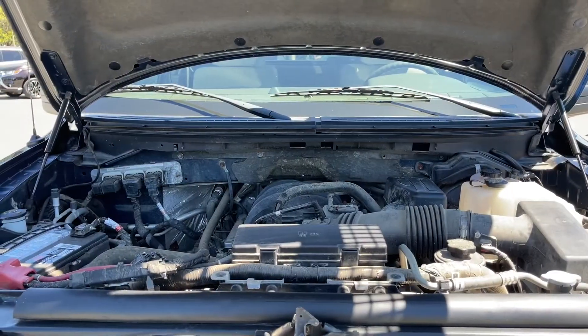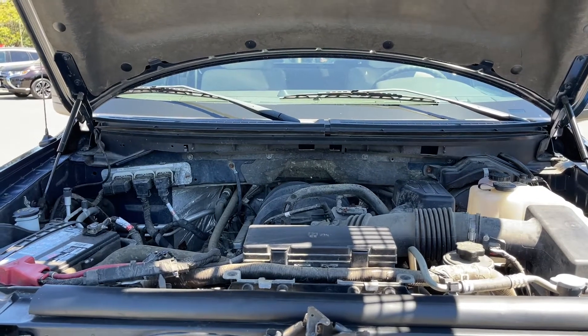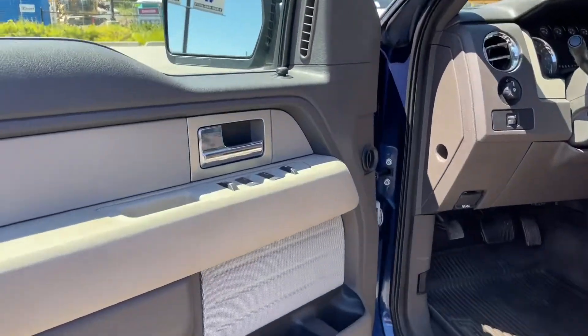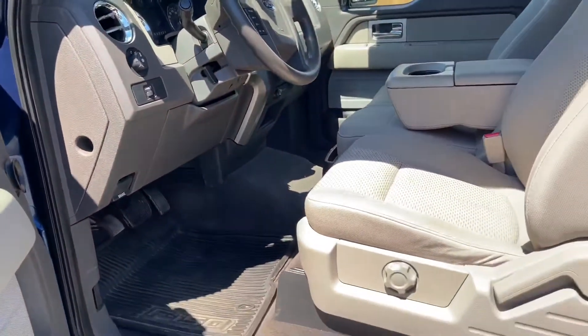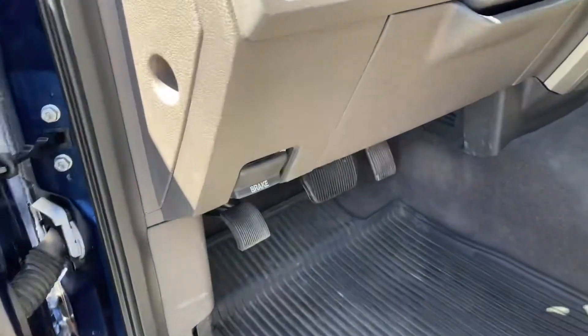This is a 4.6 liter V8 engine, paired with a six speed automatic transmission, and this vehicle is a 4x4. Inside, there's storage and a speaker in the door, as well as power locks, windows, and mirrors. The driver's seat is manually adjusted with manual lumbar.